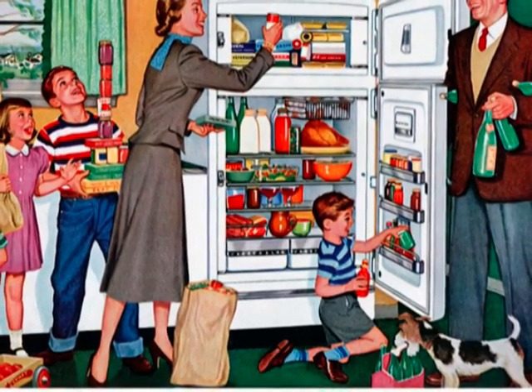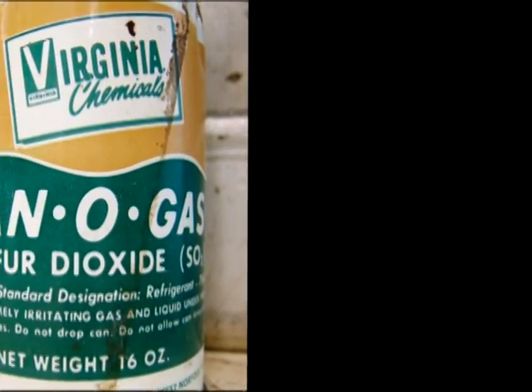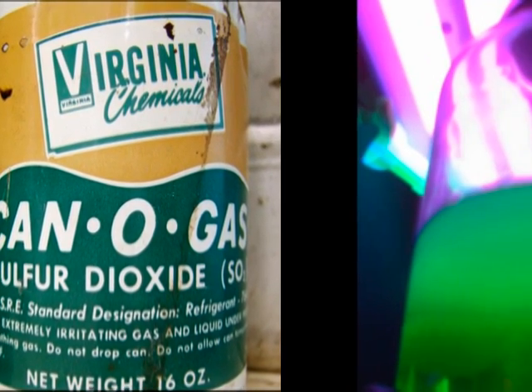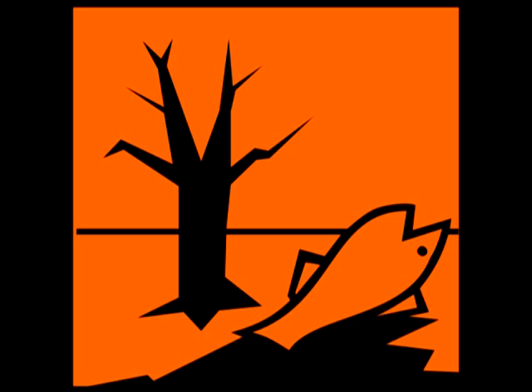This was due to problems presented in earlier models. The biggest problem was the refrigerant, which is what allows the refrigerator to cool. Effective refrigerants used at this time were ammonia, methyl chloride, and sulfur dioxide. But these gases were highly toxic, and when they leaked from the faulty tubing, they damaged the environment and caused deaths.